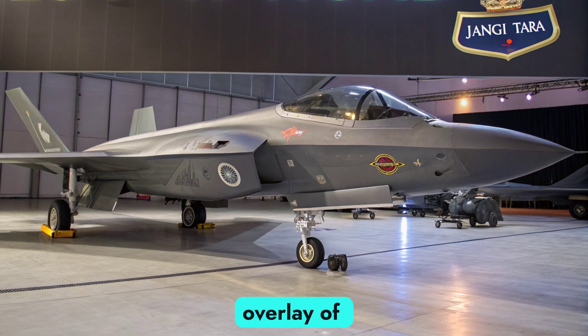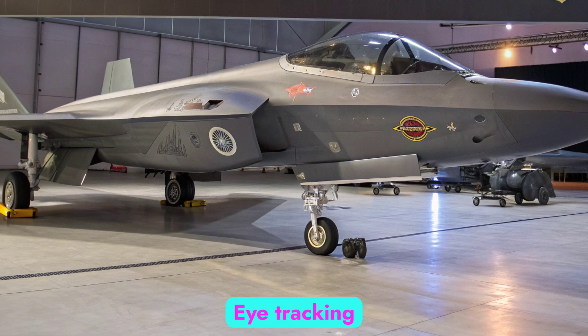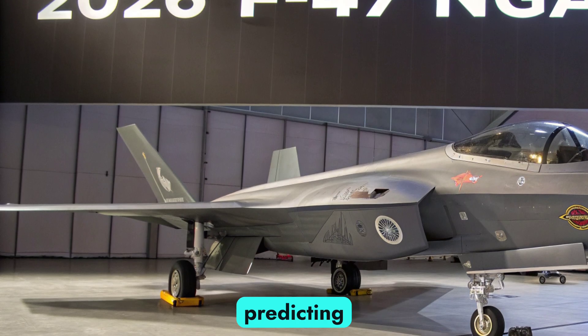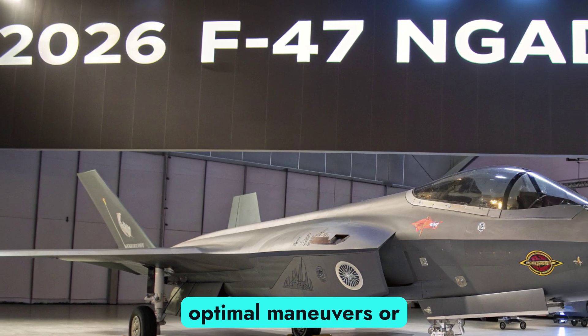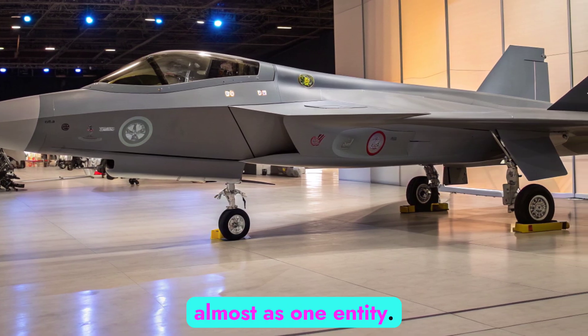Inside the cockpit, the pilot experience has been reimagined. Gone are traditional physical dials and switches. Instead, the F-47 NGAD features augmented reality displays, voice command systems, and neural interface controls. Through helmet-mounted displays, pilots receive a 360-degree digital overlay of the battlespace, combining sensor inputs into a unified picture. Eye tracking and gesture recognition reduce the need for manual inputs, while adaptive AI assists the pilot in predicting and suggesting optimal maneuvers or weapon selections. This level of integration makes the pilot and machine function almost as one entity.